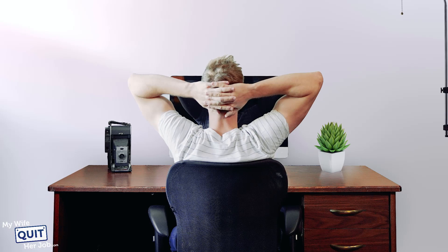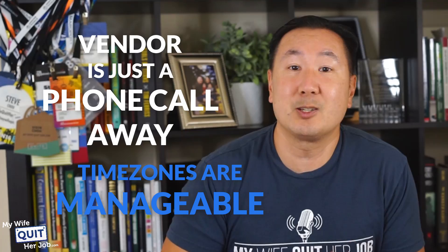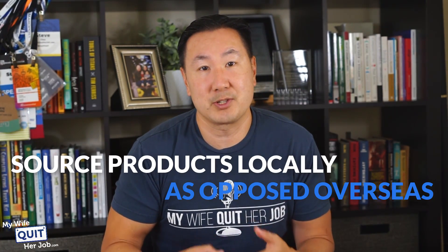But when you source product in the United States, everything is a whole lot easier. Your vendor is just a phone call away, the time zones are manageable, and in the worst case, it's actually really easy to hop on a plane and visit your supplier directly. In addition, more and more of our customers have been looking to buy goods made in the USA, so we've decided to make an effort to source product locally as opposed to overseas.